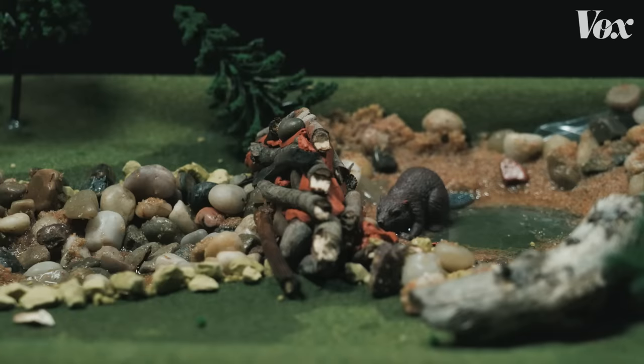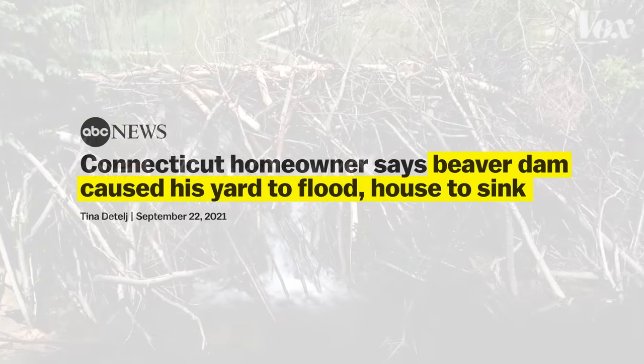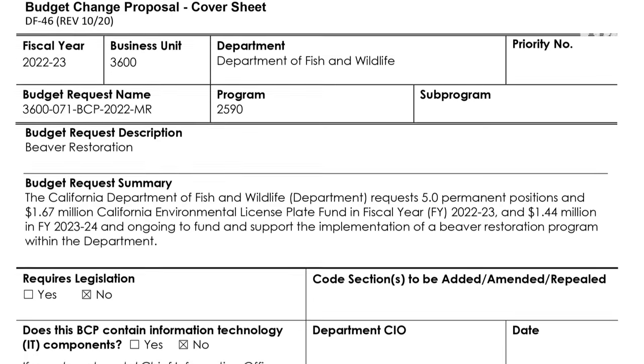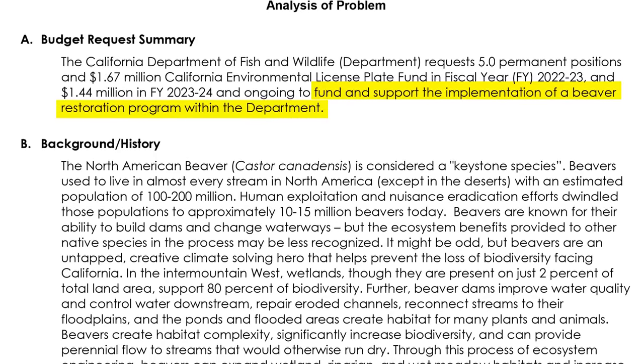Beavers have had bad PR. They're often considered annoying pests because wetland creation is so messy. When a dam is built in the wrong place it can flood roadways or homes, and previously the solution was extermination. But that seems to be changing. California, for example, just passed a bill that requires state-sponsored beaver relocation — and don't worry, they won't be dropping them out of planes.